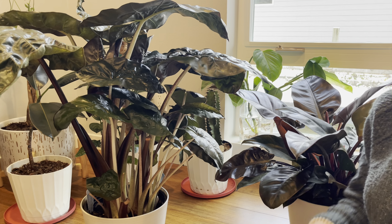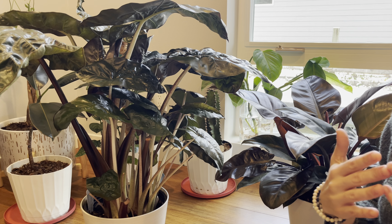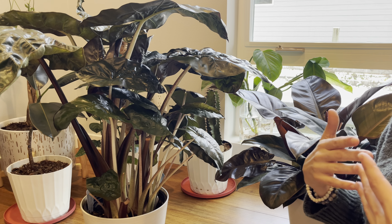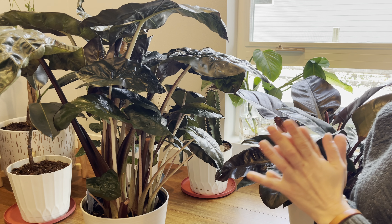Number two will be to water your plants regularly. You need to observe the plant's behavior, because some plants like to have more water while other plants do just fine with having water once every two weeks.